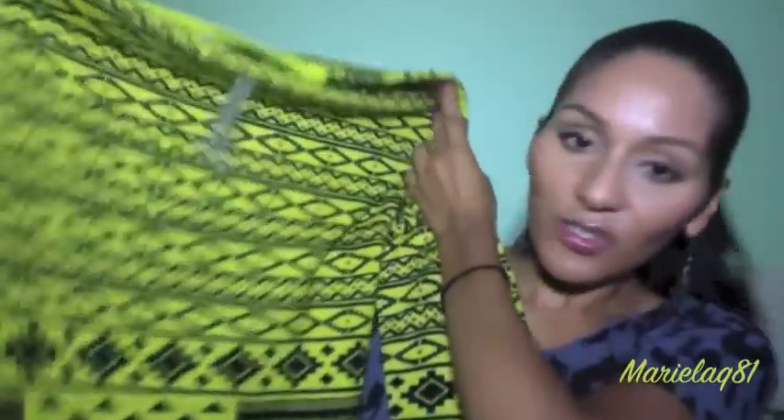I also got this sweater for fall — it's a green neon color, you can't really tell, but I love the graphic design. I'm looking forward to wearing it with jeans or leggings to be nice, comfy, and warm for fall. And from Forever 21 I also got some blue skinny jeans — this one is divided super slim leg.